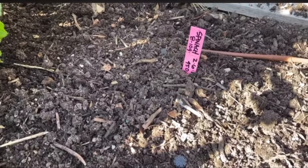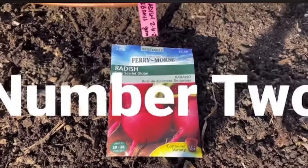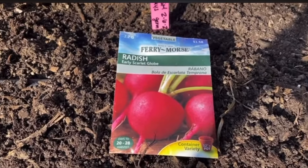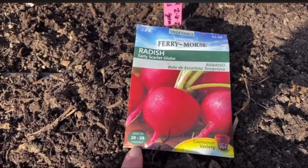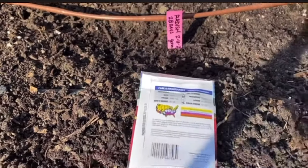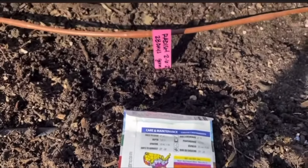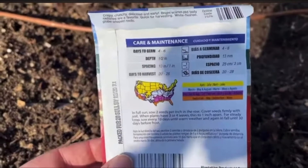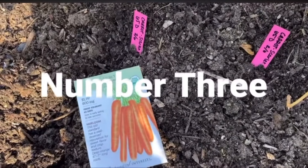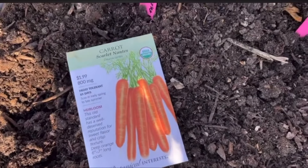Number two is radishes — such a good vegetable for beginner gardeners, and they are so fast to harvest: 20 to 28 days, that's three to four weeks. We planted some back in late fall and have already harvested them, so we're ready for round two. These will not take up much space, nor will they intrude on our summer garden plants.